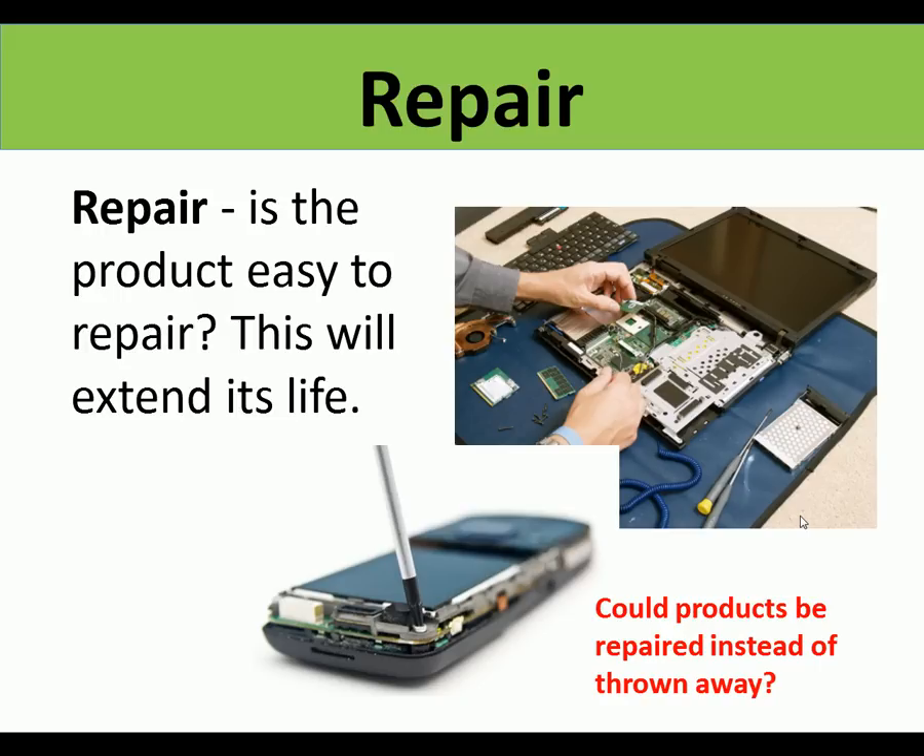And lastly, repair: is the product easy to repair? Will this extend its life? Looking at phones and computers - could they be repaired if they go wrong, if the screen gets broken or something goes wrong inside? Could it be repaired instead of thrown away and replaced with a new product? It's much more environmentally friendly and much more sustainable to repair the product.